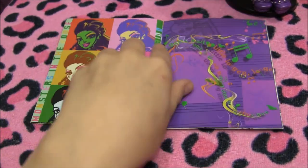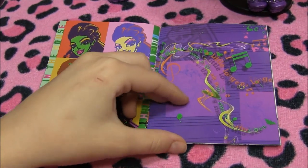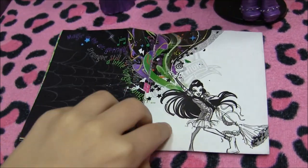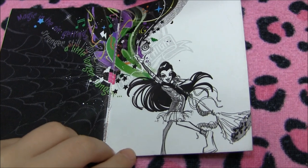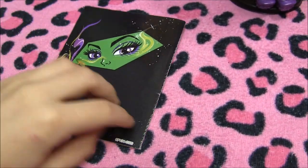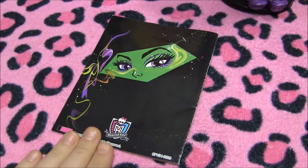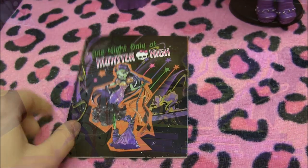Over here she has this pop art type page. And there are little song lyrics hidden in the pages. Over here it says: 'Magic in the air getting stronger, still I gotta wait a little longer longer.' So I'm guessing they're gonna come out with a song that goes with her, just like they did for Catty Noir. I really hope they do that. And it's a really pretty picture of her eyes. And that's it for her book.